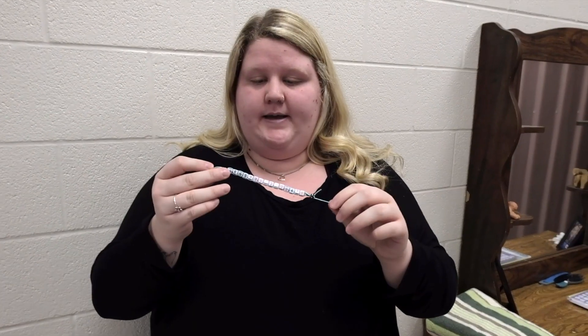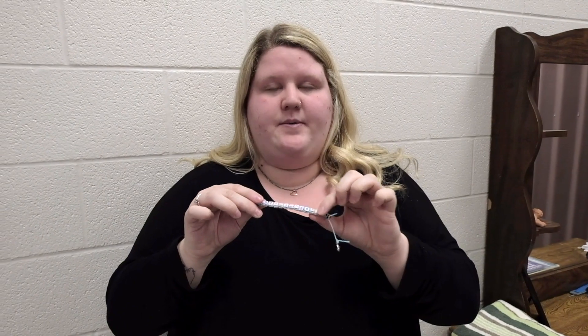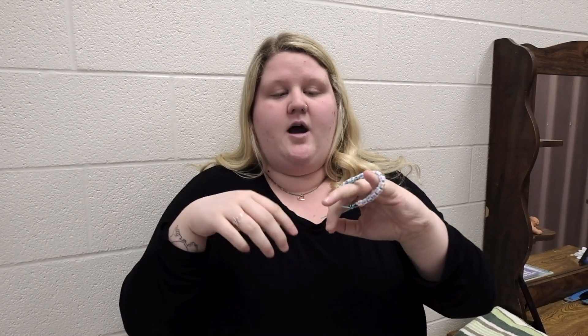So I created a bracelet to help individuals with Down syndrome or autism with independence. It has their name and then a phone number of someone they can call if they're ever in trouble. They just wear it — it clasps on and off, so when they're at home they can take it off. If they're a male and they don't like a bracelet, you can make a keychain for them.